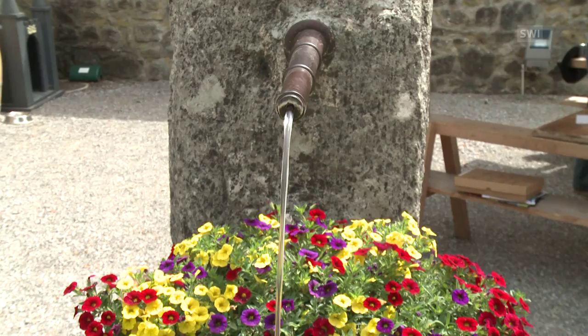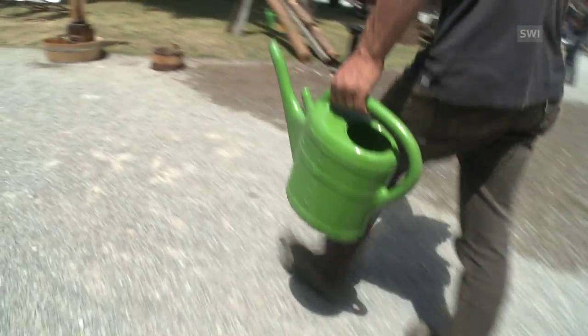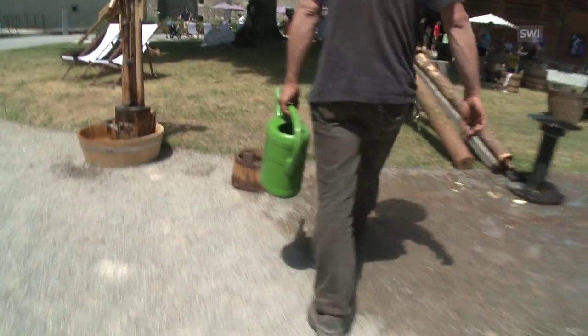It would take one man about a year to bore the holes for two kilometres of water pipes. The system was very reliable. These sorts of pipes were used right up until 1950.